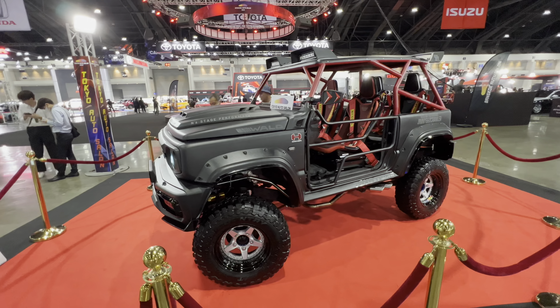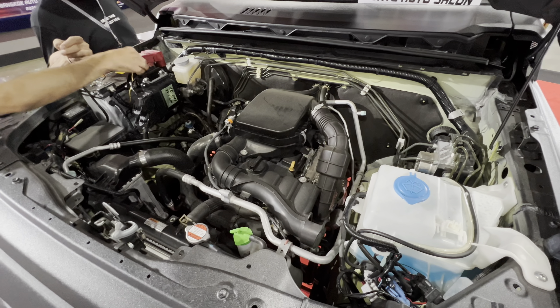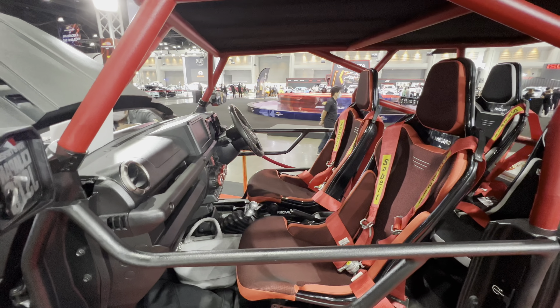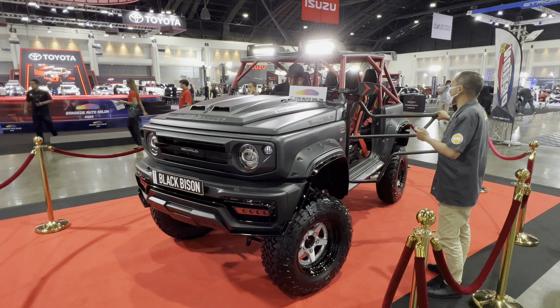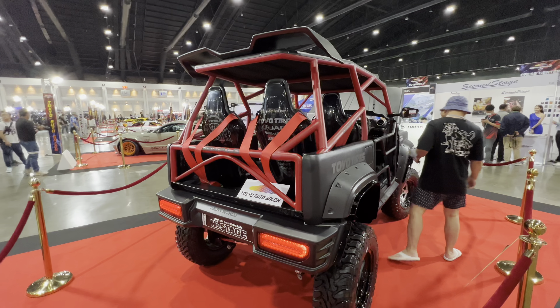I'm totally in love with this Suzuki Jimny. It's obviously been completely modified and it reminds me of 1960s Broncos — the roll cage, the seats inside. It's very reminiscent of that, but just in a very minuscule configuration. This thing looks like a little toy, but the build quality on it is just insane.